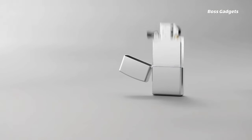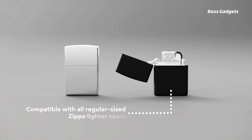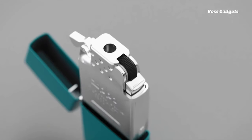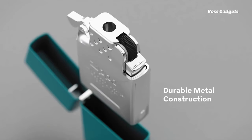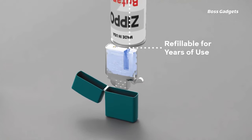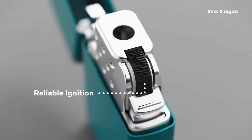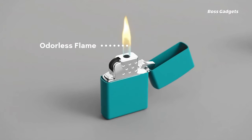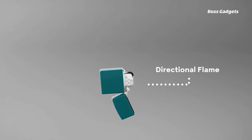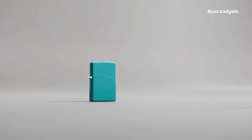Upgrade your classic Zippo lighter with the convenient butane lighter insert. Compatible with any standard Zippo case, this innovative insert offers a cleaner, odorless butane flame compared to traditional lighter fluid. Not only does it burn more efficiently, but it also requires fewer refills, providing up to 125 lights per refill versus just 100 with a single torch butane insert. Enhance your iconic Zippo with this modern butane insert that delivers a better burning experience with extended usage between refills, all while maintaining the timeless look and feel you love.